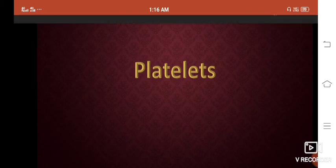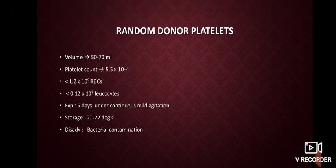Platelets are usually what we call as random donor platelets, having a volume of around 50 to 70 ml, with a platelet count of 5.5 × 10^10 per bag. They should have less than 1.2 × 10^9 RBCs and less than 0.12 × 10^9 WBCs. The expiry date is 5 days, and during storage they should be under continuous mild agitation to prevent platelets from getting activated.